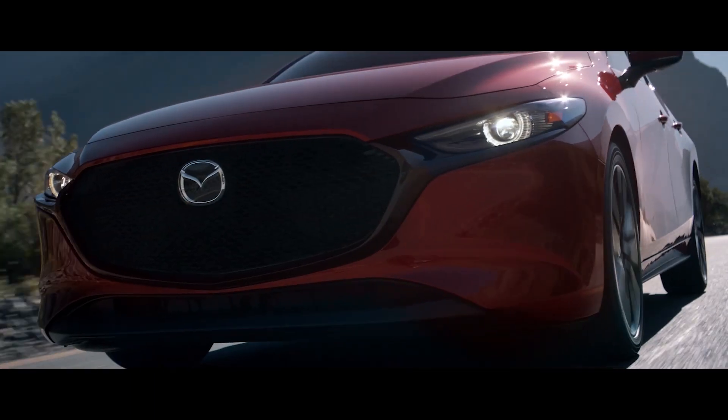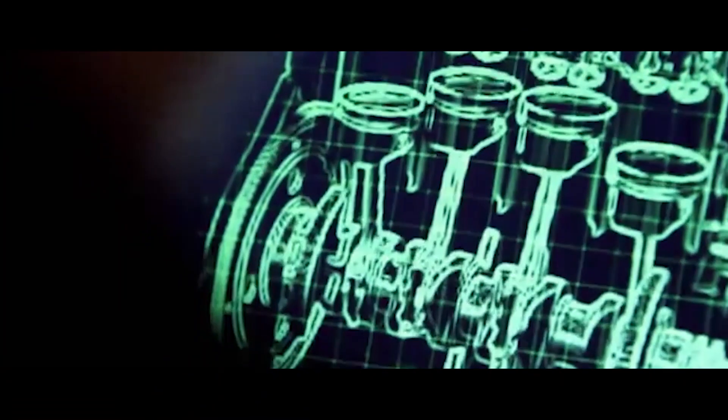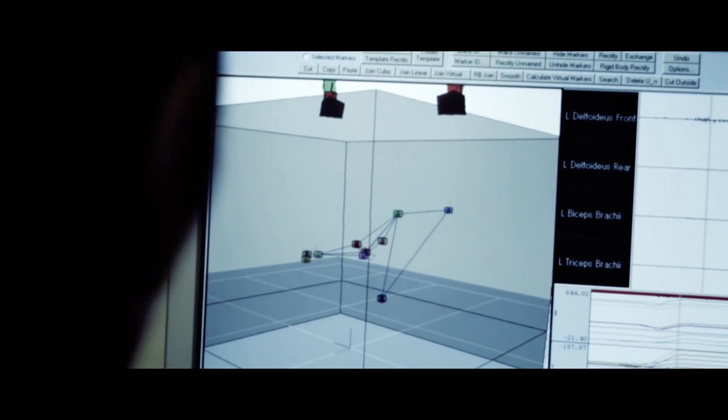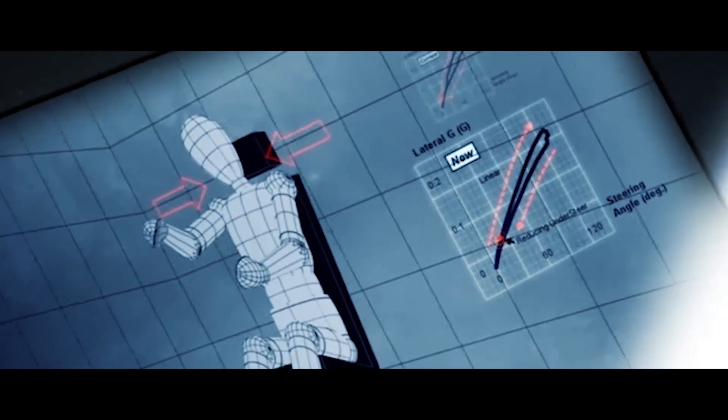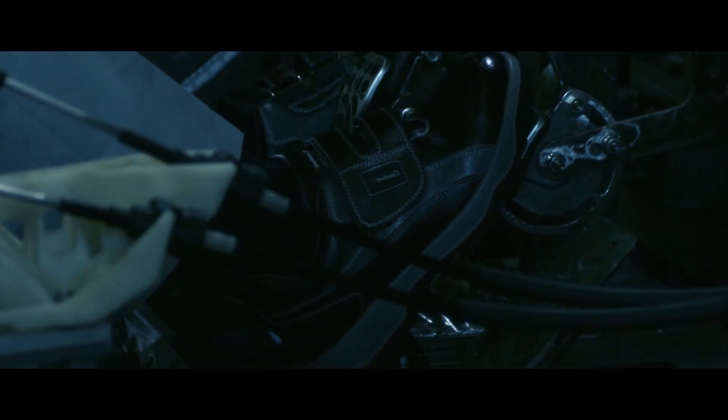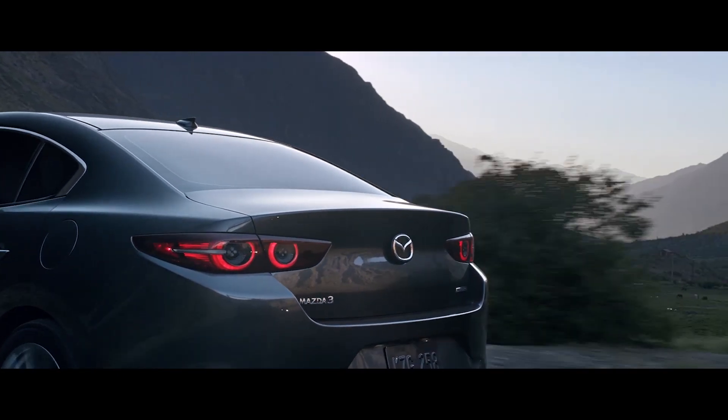Once this becomes a production vehicle, will it create that result that we really want at the end of the day? When things are in the right place, that's another step up where they create a sense of satisfaction.